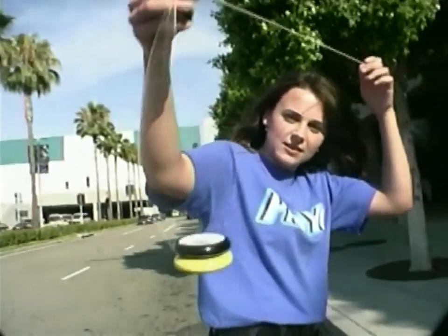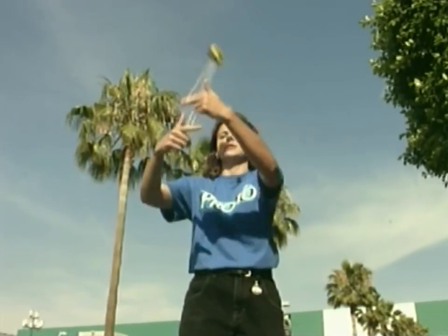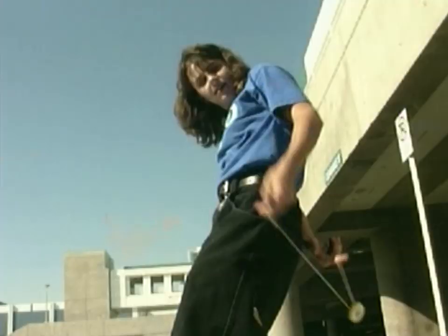There are over 200 yo-yo tricks, and new ones are being invented every day. It's really winning with yo-yos, especially nowadays.